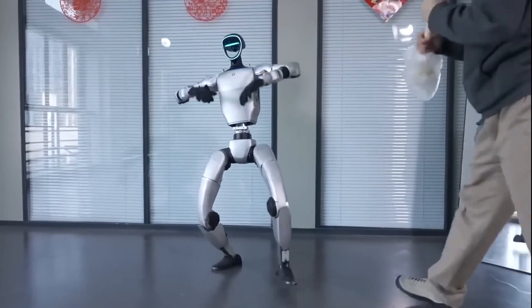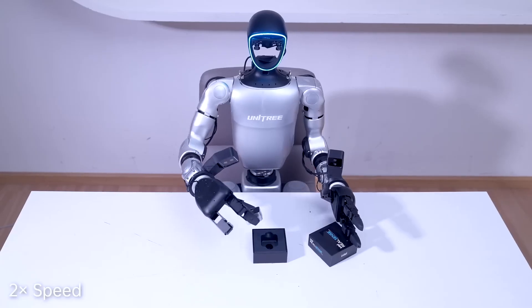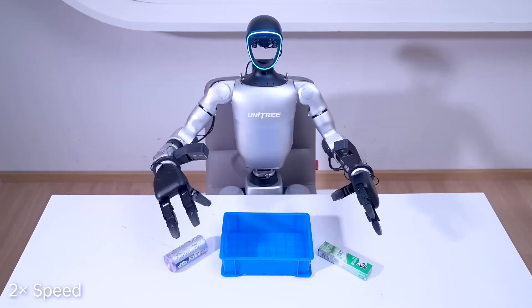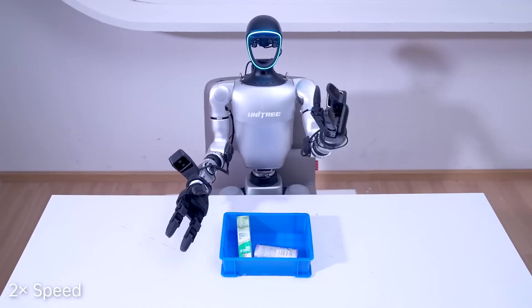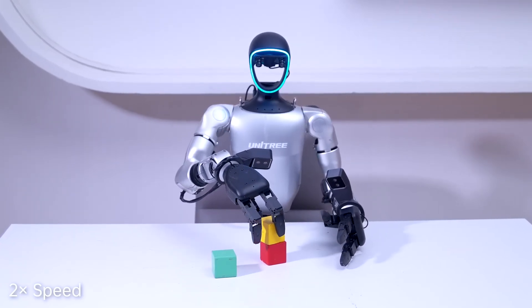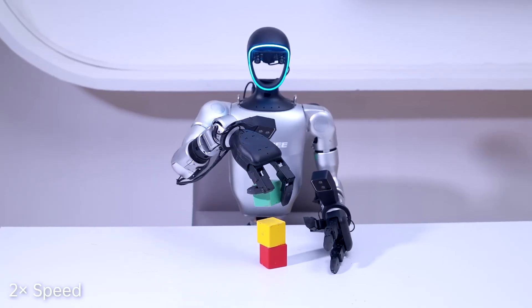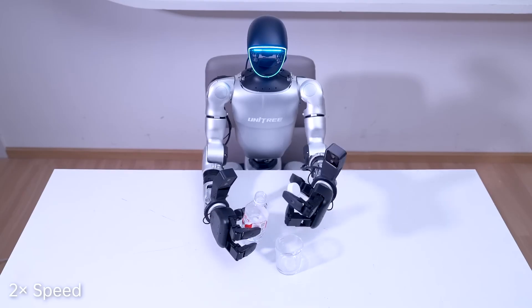The G1 also features a force-control dexterous hand that offers precision manipulation, perfect for handling delicate objects or executing intricate tasks. Whether assembling products or conducting research, the G1's ability to handle objects with human-like dexterity opens up a whole new world of possibilities for robotics.